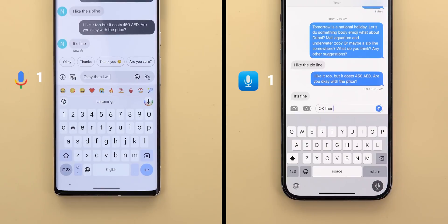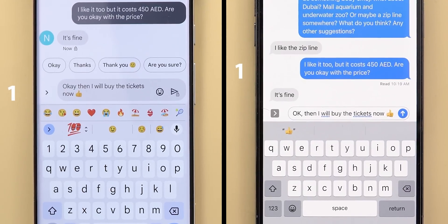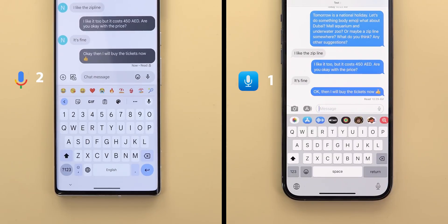Okay then, I will buy the tickets now. Thumbs up emoji. In the third message, iOS dictation typed the word OK instead of the intended form, and there is also an incorrect comma, while Assistant Voice Typing wrote the exact words I said. So overall, Google Assistant Voice Typing is more accurate, but iOS dictation is still in beta and will certainly improve over time.